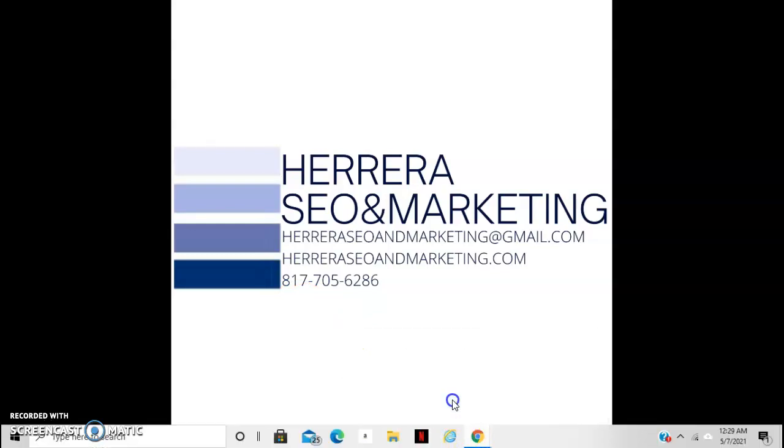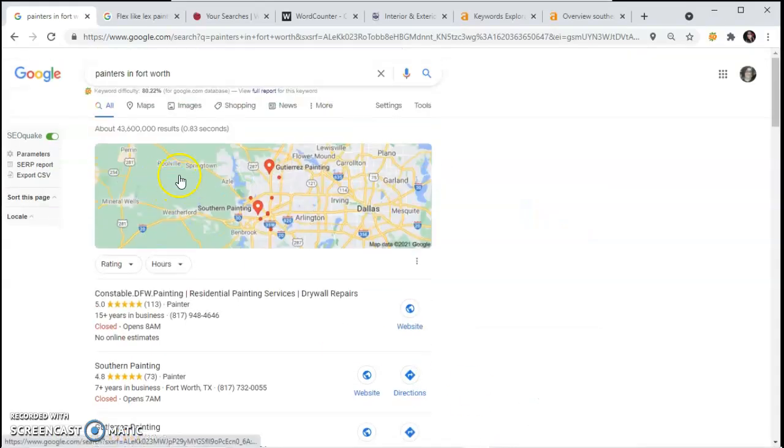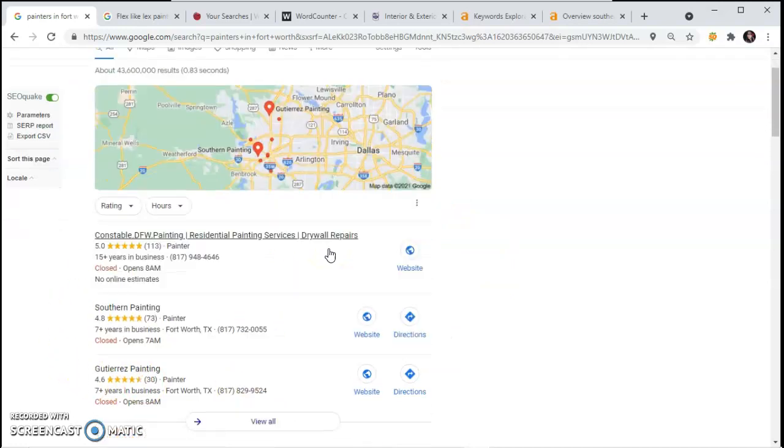I'm going to show you how it looks whenever people search things in Google. Right here I searched Painters in Fort Worth. This first section is called the Map Pack or the NAP section. In order for you to appear here, this is where your citations come into play. Your citations need to be listed in as many directories throughout the internet as possible.